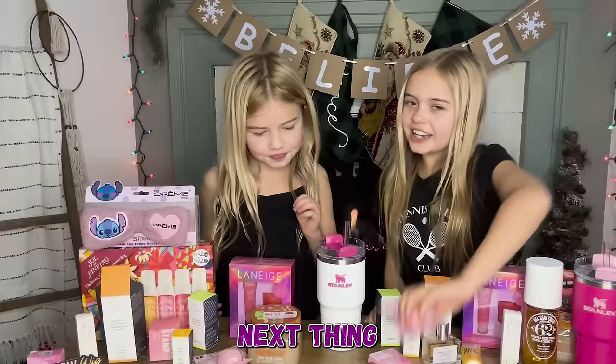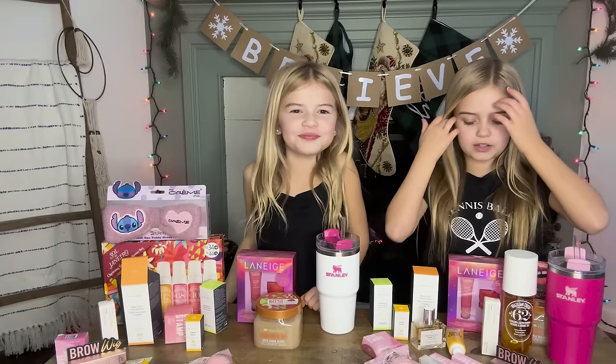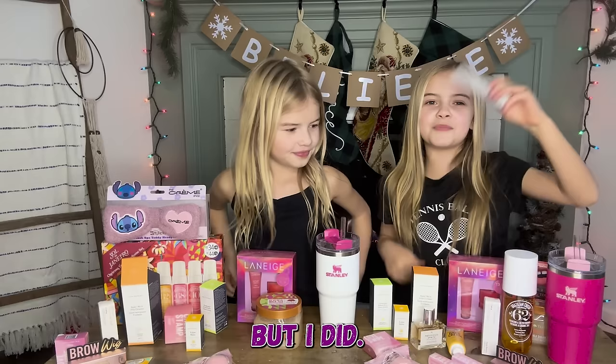Next, we each got this beautiful Beauty Blender. It's meant to be wet — I always wet mine with rose water to blend stuff and it's so much easier.